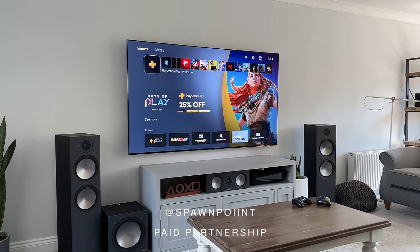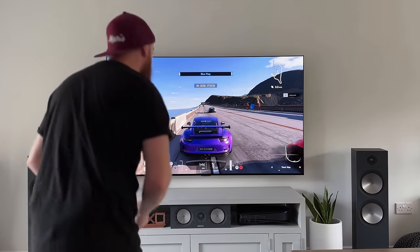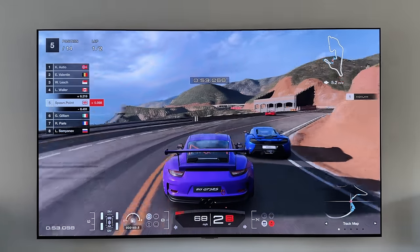Hello everyone, it's Spawn Point and this is the LG G3 OLED, LG's latest and brightest OLED TV. Having used it for the last month, I think this could be the best TV to buy in 2023.